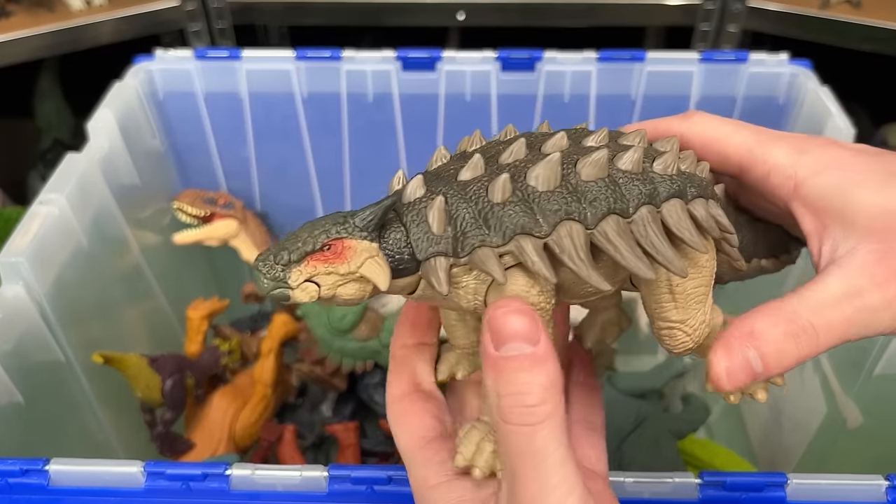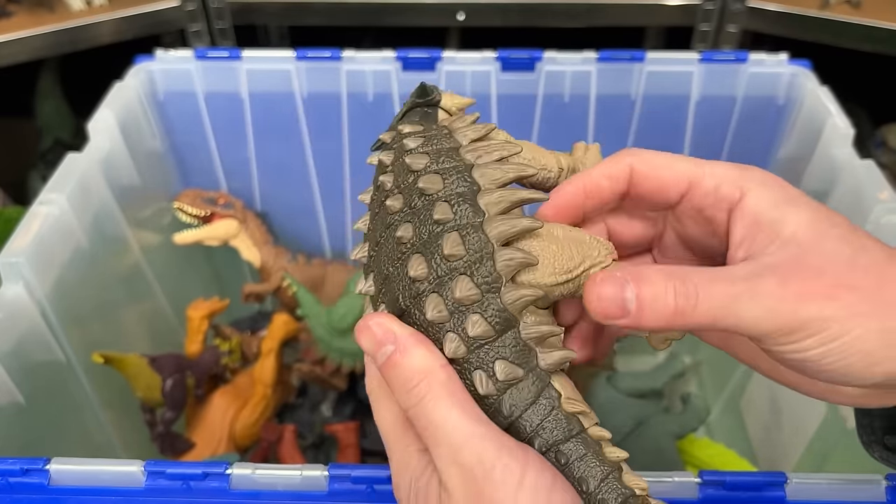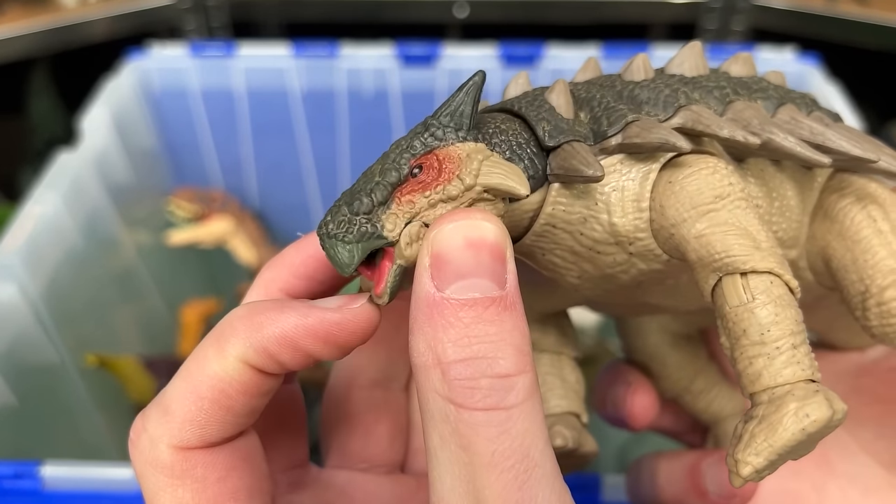This is the Hammond Collection Ankylosaurus figure. It is quite a bit larger than the other Ankylosaurus figures I've got, and it is very posable. You can even open and close its mouth.